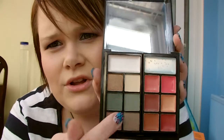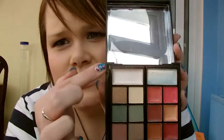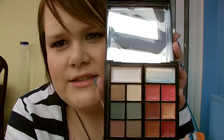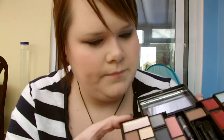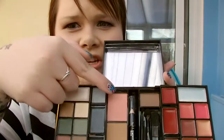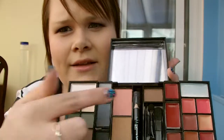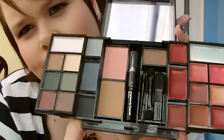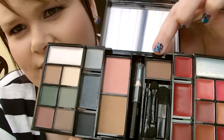So these are all eyeshadows — the top one is a cream eyeshadow, and then these are all lip glosses. And then if you open it up you've got three more eyeshadows, blusher, bronzer, and these other three are also lip glosses, and then you've got brow powder at the top.